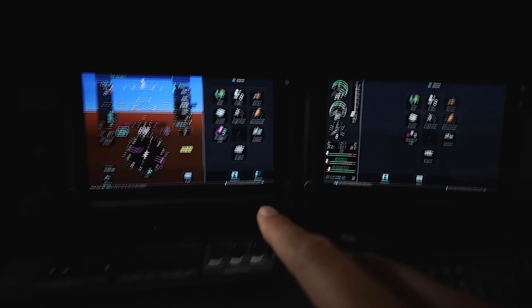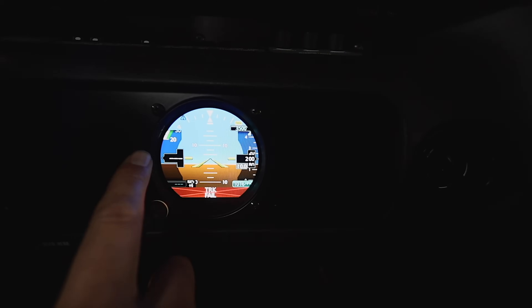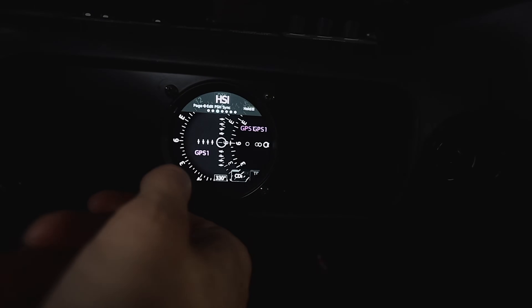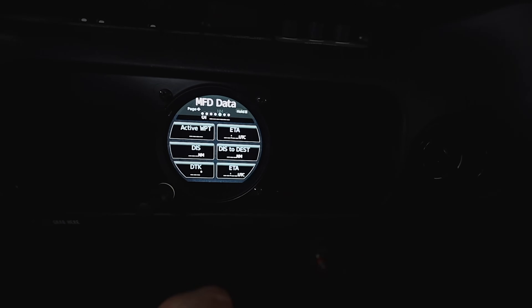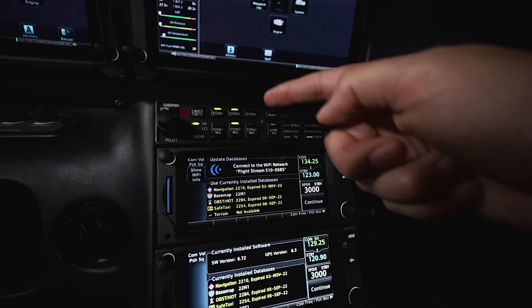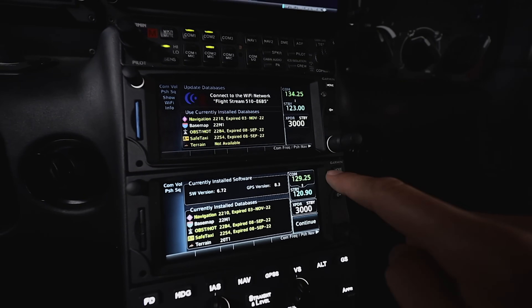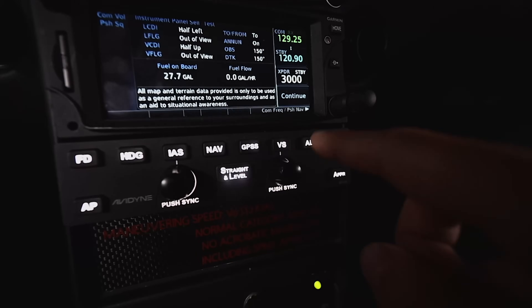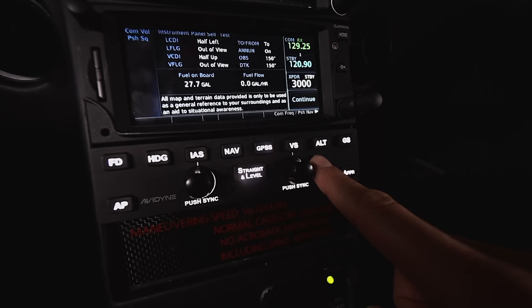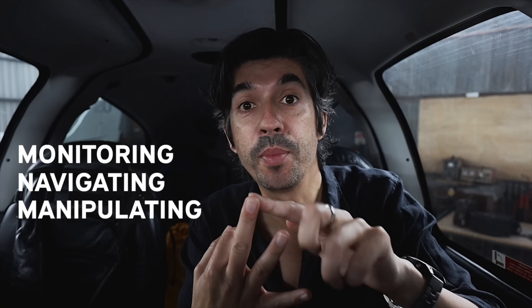Underneath those two screens I have a GI 275, also by Garmin. This is a backup instrument giving me airspeed, altitude, artificial horizon, a moving map, and other backup data from the main screens — so if those screens go blank I can rely on this one. Coming down the central panel, this is the comms unit for selecting radios, and these are my two Garmin GTN 650s, which I use for navigating. Just below the GTN 650s is my autopilot panel. I divide everything into three categories: monitoring, navigating, and manipulating or flying the aircraft.